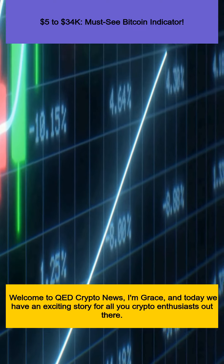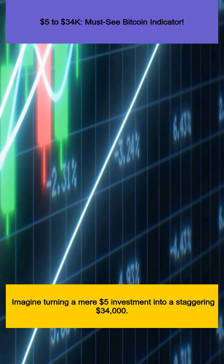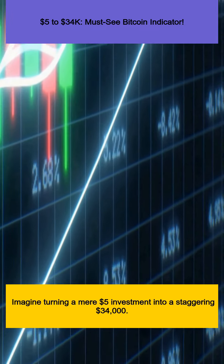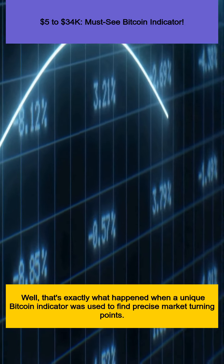Welcome to QED Crypto News, I'm Grace, and today we have an exciting story for all you crypto enthusiasts out there. Imagine turning a mere $5 investment into a staggering $34,000. Well, that's exactly what happened when a unique Bitcoin indicator was used to find precise market turning points.